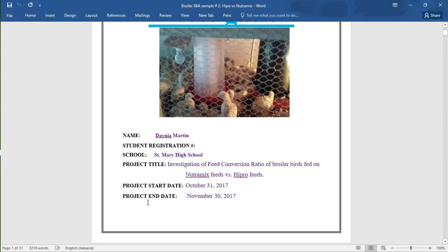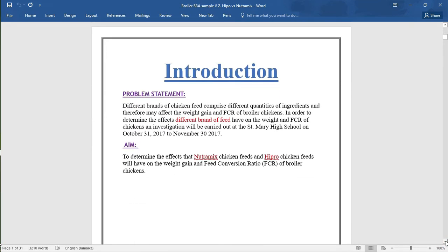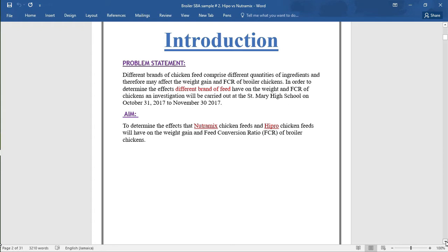The project end date was November 30, 2017. Moving to page two, here we have the introduction sheet, which contains the problem statement and the aim. Please remember that this section values two marks.